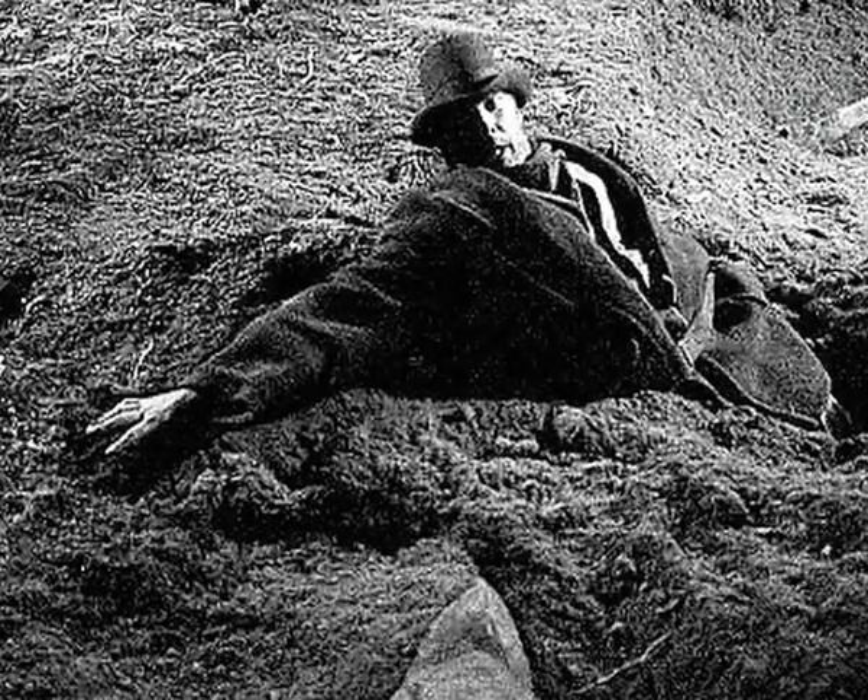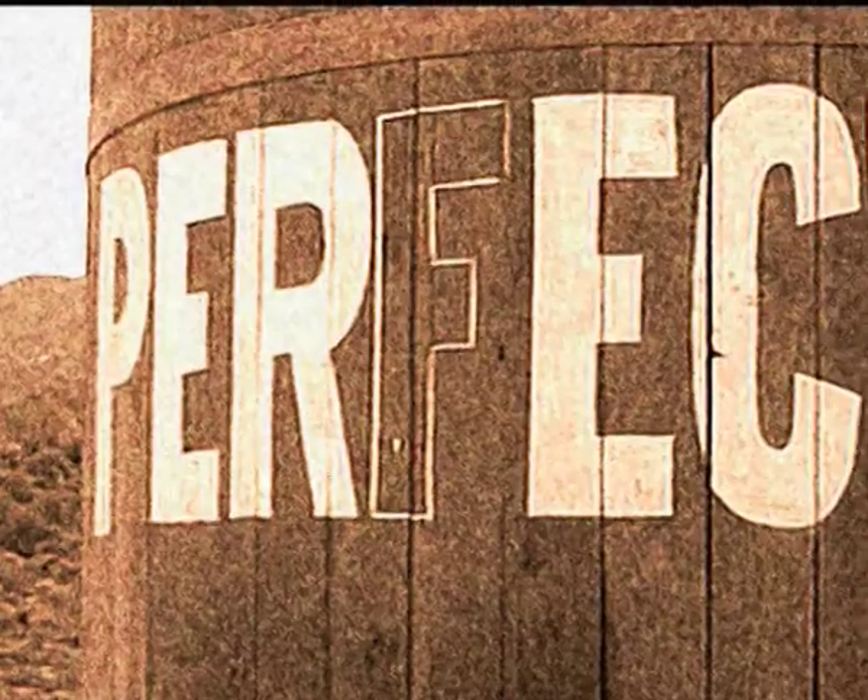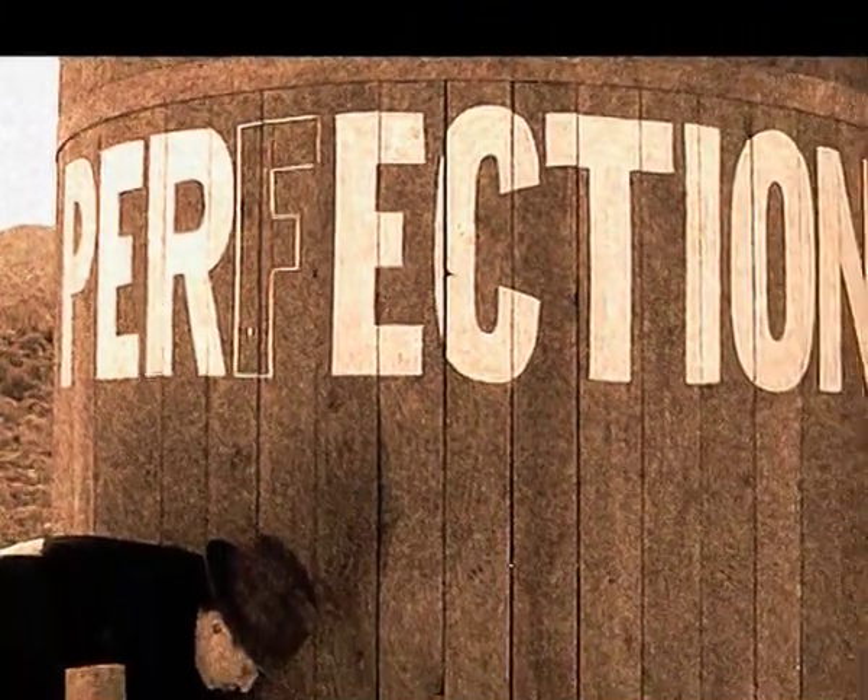Unfortunately, Kelly met his demise. After a large gunfight, Gummer eventually subdued the monsters, and later moved into the valley and renamed the town Perfection Valley.